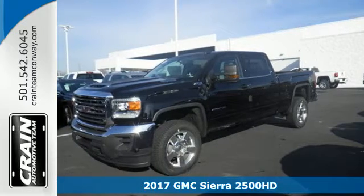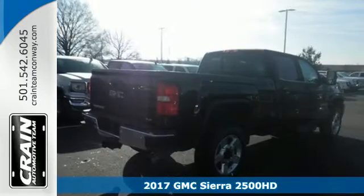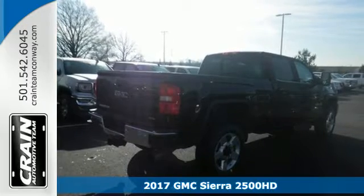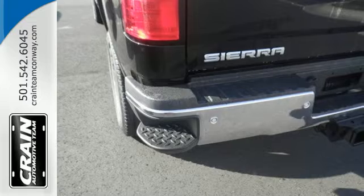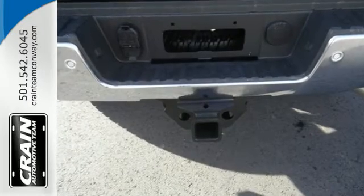It's a 2017 GMC Sierra 2500 HD. There are people that like trucks and people that need trucks. This Sierra was built for those that need a truck — a get-dusty, haul-anything, heavy-duty pickup.